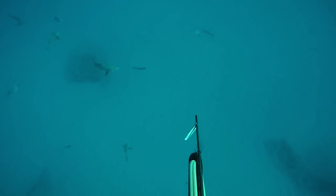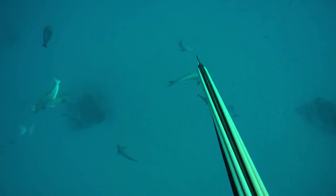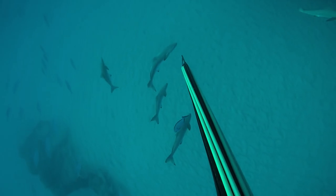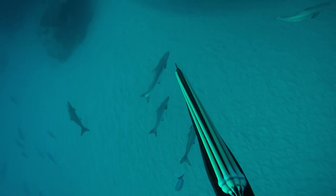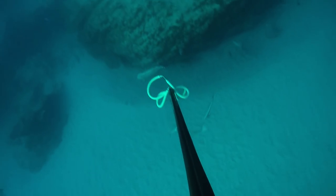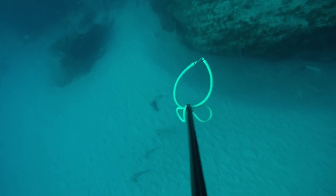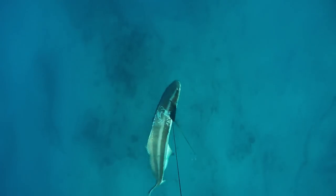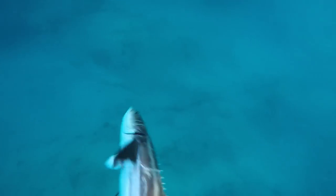The next situation isn't so ideal. There's a fair bit more structure on the bottom, a little bit of a cave, and the fish are a bit spooky. If you can keep them away from the structure and tire them out, you'll have no problems landing them.